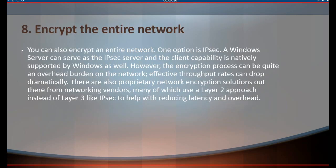8. Encrypt the entire network. You can also encrypt an entire network. One option is IPsec — a Windows Server can serve as the IPsec server, and client capability is natively supported by Windows as well. However, the encryption process can be quite an overhead burden on the network, and effective throughput rates can drop dramatically. There are also proprietary network encryption solutions from networking vendors, many of which use a Layer 2 approach instead of Layer 3 like IPsec, to help with reducing latency and overhead.